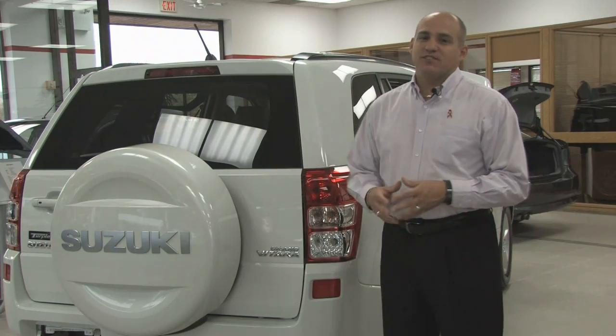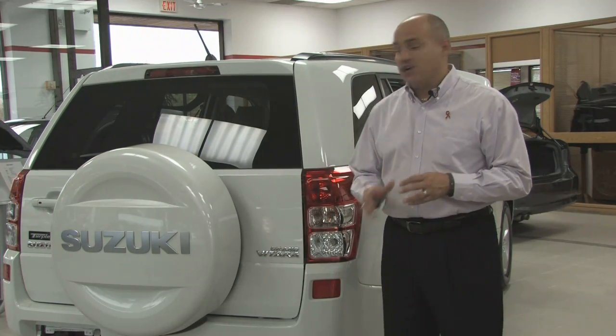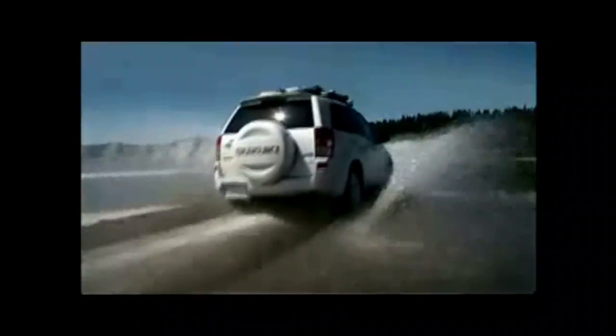Hi and welcome to the Suzuki Grand Vitara section of our website. Here you're going to find lots of information on this exciting SUV. In this rapidly expanding segment of the market, Grand Vitara is a great addition for any family.